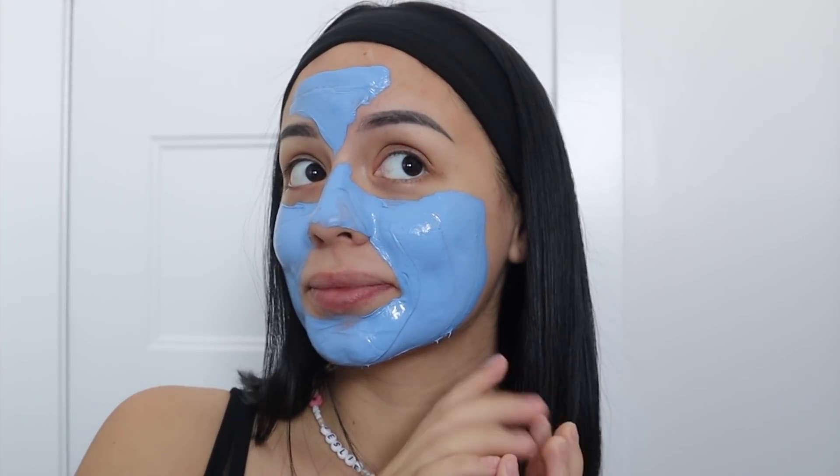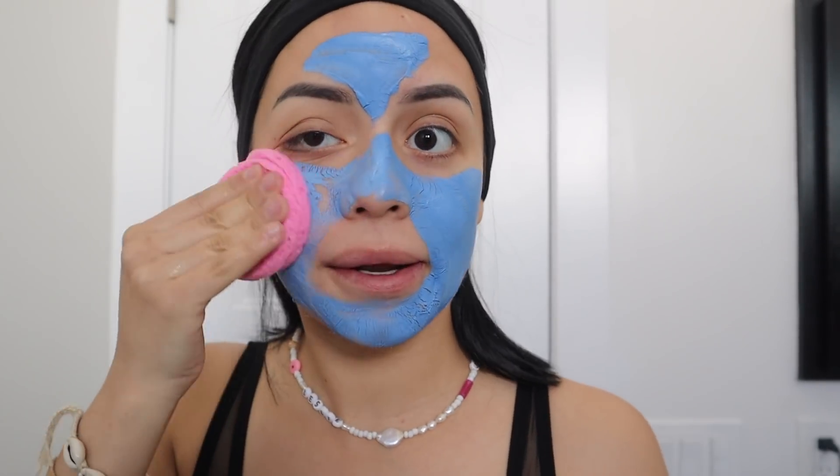I like to wear this little headband so no hair gets in the way, and I'll apply a thin layer all over my clean face. I tend to mask at night, but today is Saturday and I decided to do it in the morning — a little wake-me-up to get the weekend going. Now we give it 15 minutes. Okay, now that it's been 15 minutes, I'm going to go ahead and rinse this off with a sponge and warm water.